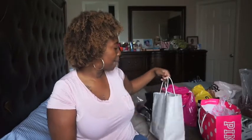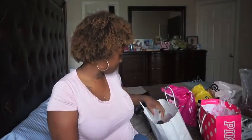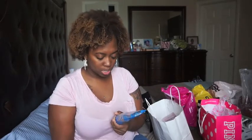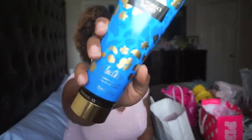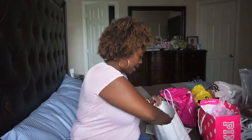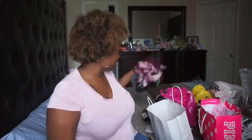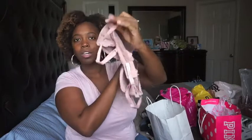This first one is from Victoria's Secret. I got this body lotion — it's called Electric. I always keep lotion in my car and the one in there now is running very low, so I got this to replace it. It smells really good. And then I got some undies and also this little cute simple bra with lace detail on the side.